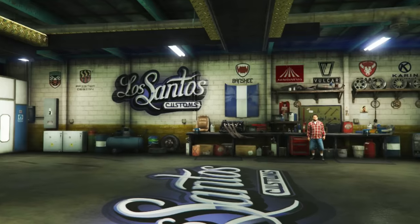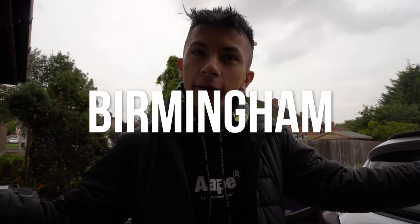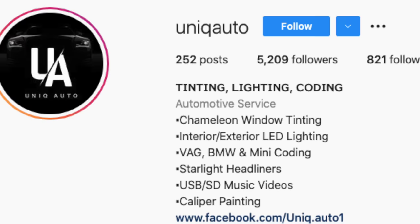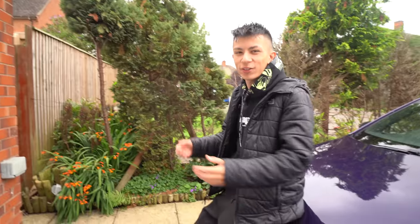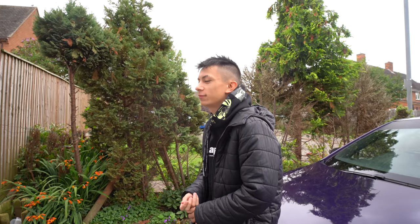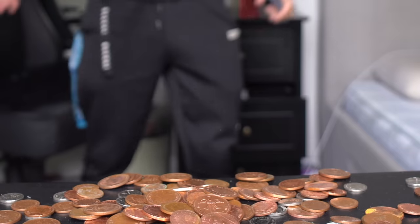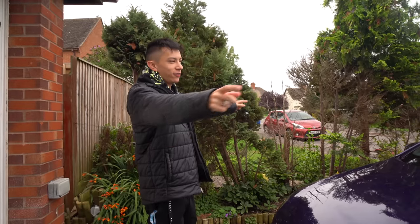Hey guys, welcome back to a brand new video. We are heading down to the Los Santos Customs of Birmingham - basically Unique Auto down in Birmingham - to get some work done to the car. They're gonna be doing their magic. When I saw their work on Instagram, this was my reaction. We're gonna be getting a chameleon tint and some other tints on the car.